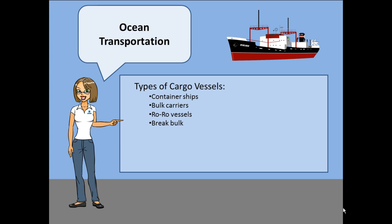It is interesting to note that container loads can be full container loads, or FCL, or less than container loads, LCL — similar to full truck load or LTL loads in ground transportation.